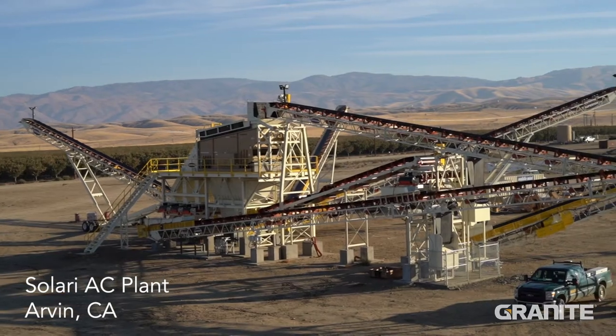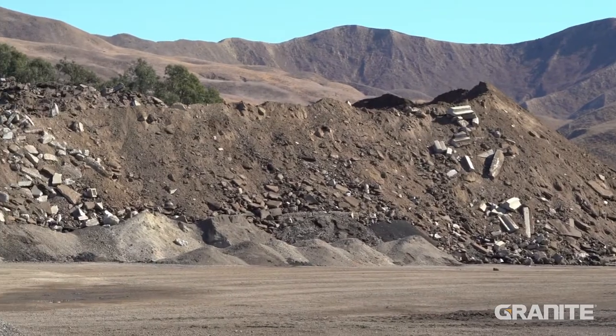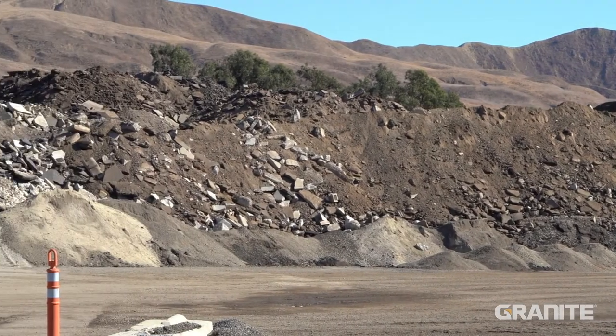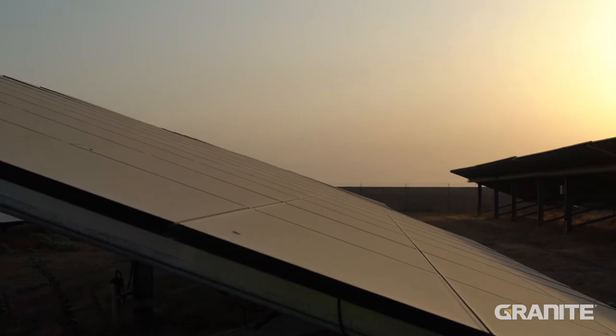Our environmental practices aren't just slogans in a handbook or on the wall — we can really be proud of what we do. We recycle tons and tons of materials. We also have a one megawatt solar field here on site that generates about a third of our power usage.